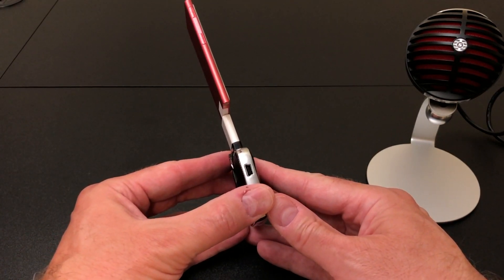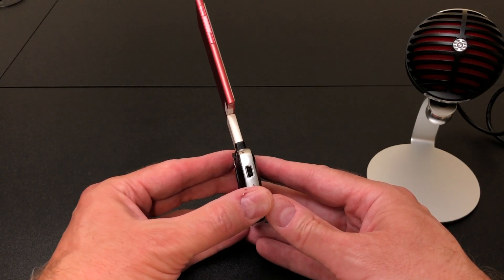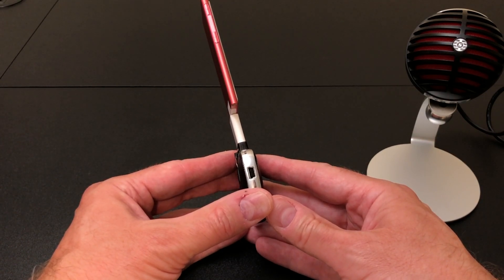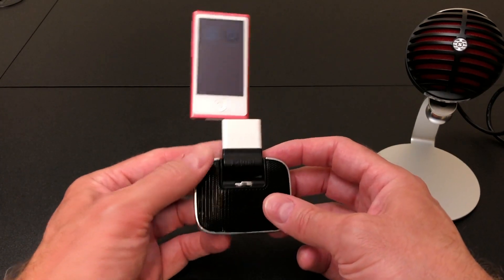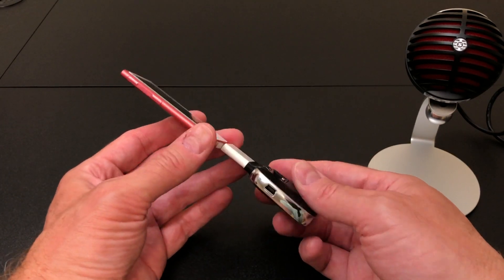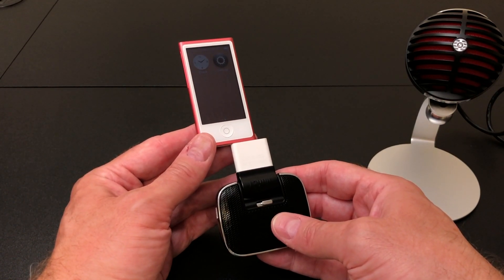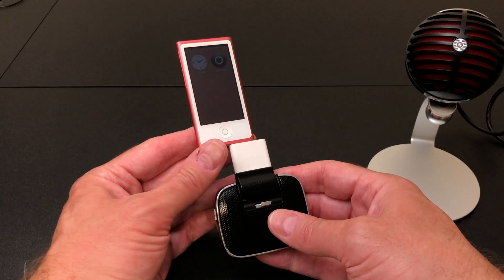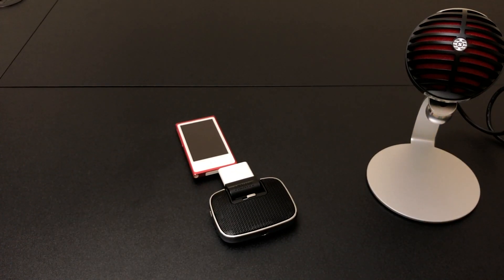Interestingly, the Mikey has a mini USB pass-through for power and syncing, and that does work — I can actually sync and charge through it. So essentially it works like Apple's Lightning dock: "Accessory not supported," the main feature doesn't work, but it'll sync and charge. It looks like the only way to get a microphone to work on the Nano is to go in through the headphone port.